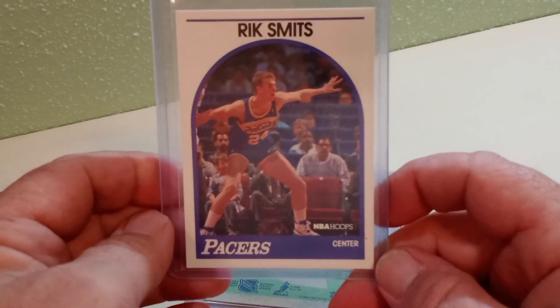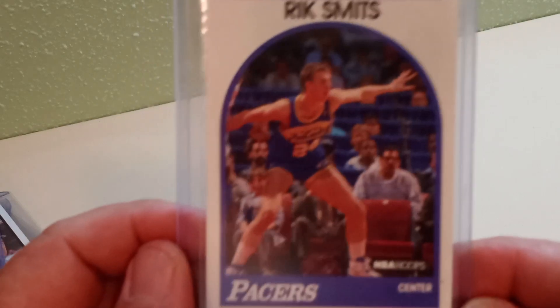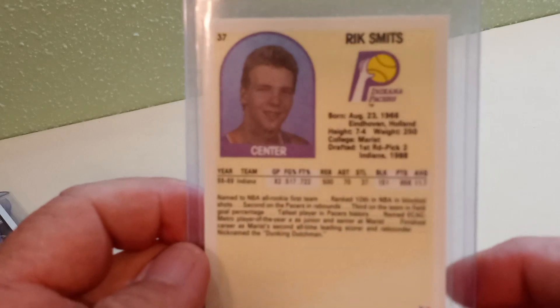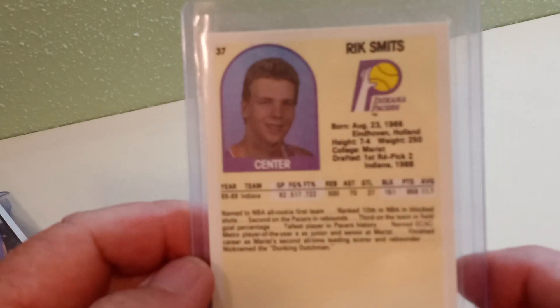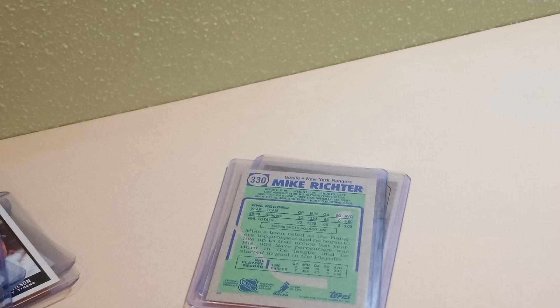Next I got from 1989 Hoops Indiana's hero, Rick Smits — love the Dunking Dutchman. Rick Smits rookie card. He was one of the few that wasn't afraid to mess with Shaq — he didn't back down from Shaq, he was pretty solid. Pacer legend right there.